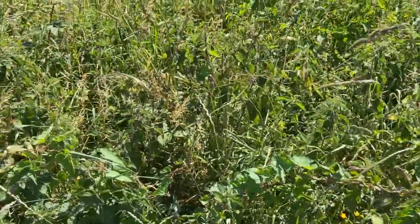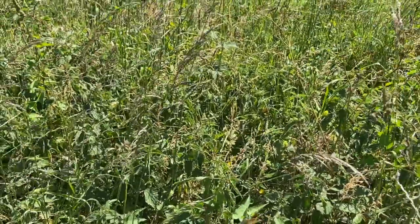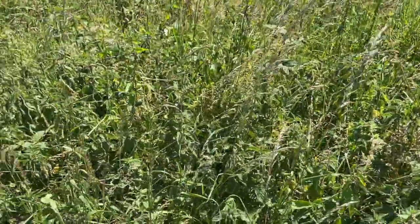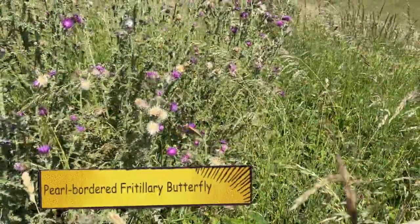Now we've found ladybirds, let's look for other beetles. Is an ant a type of insect? An ant is a different type of insect, but it is an insect because it has six legs.